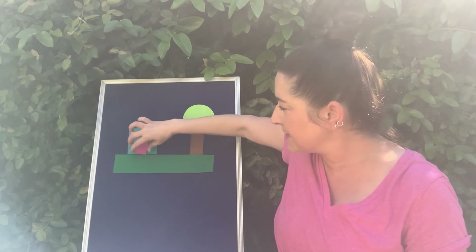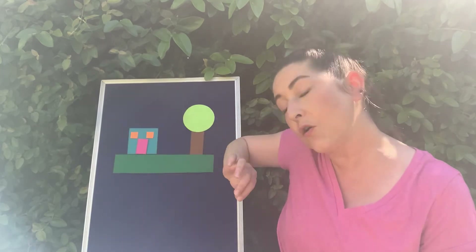It settled right down onto the blue square with the orange squares and introduced itself. They were all having such a great time.